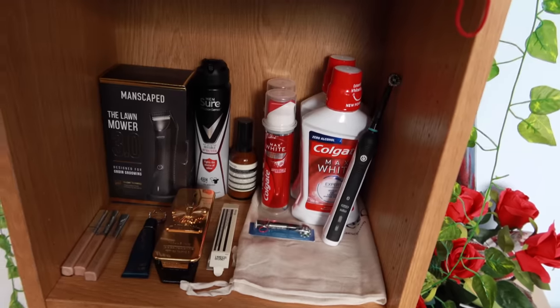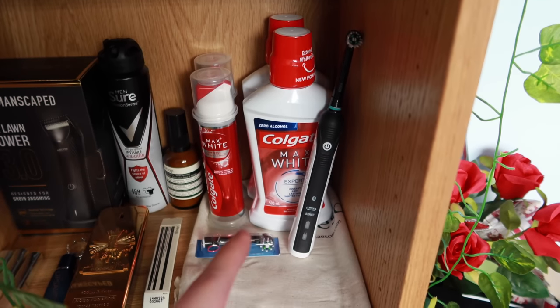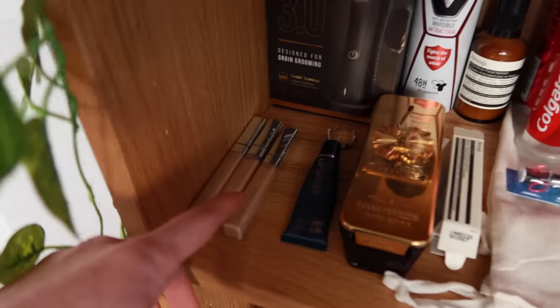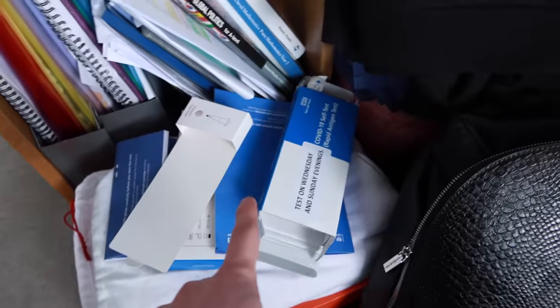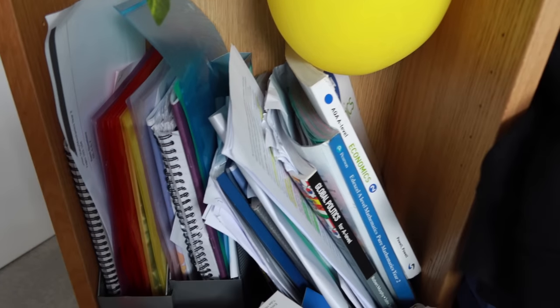Coming down to the third part of the shelf, this is where I keep everything I use on a daily basis — teeth stuff, mouthwash, toothpaste, and a brilliant electric toothbrush. Then when I'm about to film, if I have any red spots I use some foundation, lip balm, and aftershave. And finally down the bottom — the worst part — got some COVID tests here because I have to do two every week since I'm at school, and a bunch of messy books I barely ever use.